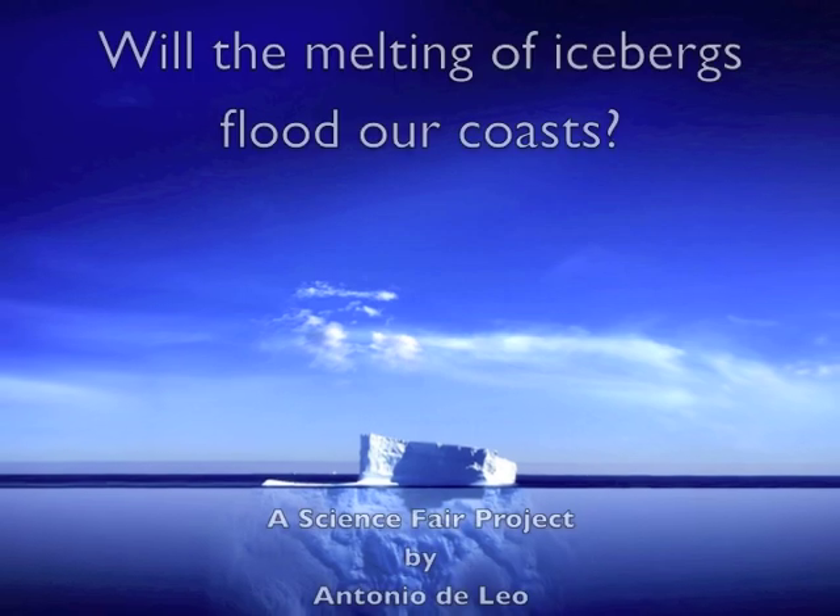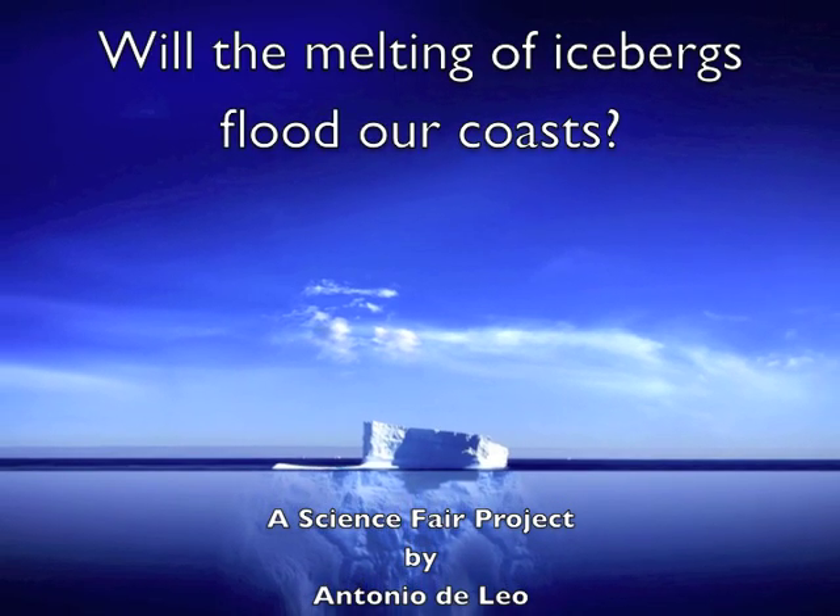My name is Antonia from St. Peter's School, 6th grade. In my science fair project, I will try to answer the question: will the melting of icebergs flood our coasts? My hypothesis is that the melting of icebergs will not flood our coasts because the volume of the ice is greater than the same mass of water.